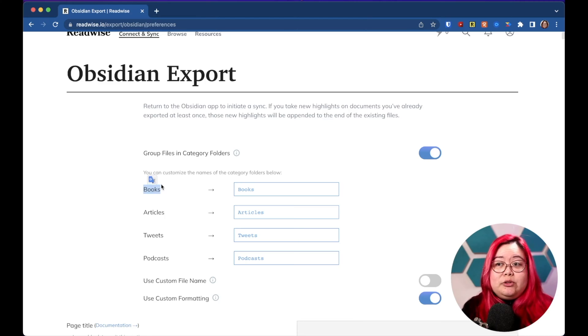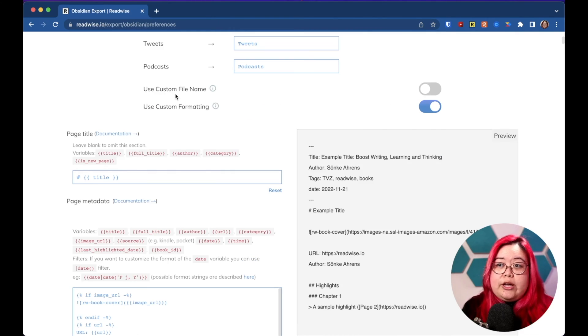From here you can decide how things are going to be imported into Obsidian or exported from Readwise. For example, how do you want a book to appear? Maybe if you have a different name for the folder that you want the books to go in you could put them in here, or you could put everything into a single folder so books, articles, tweets, and podcasts all go into one. It really depends on how you set up things in Obsidian. You can also change the file name that Readwise uses as well as the format for the contents of that file.